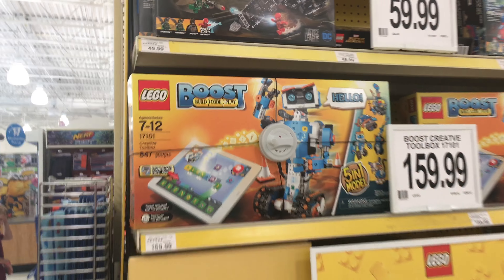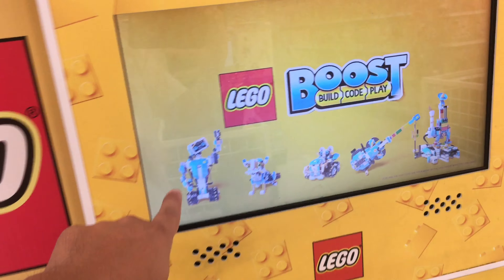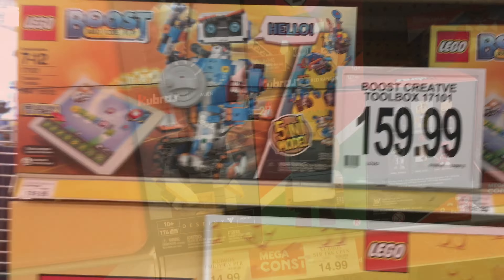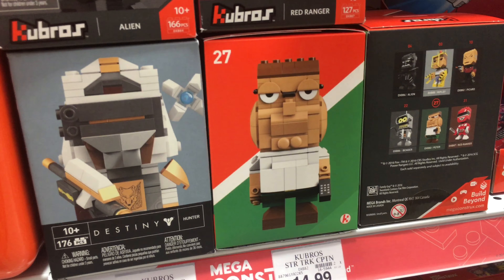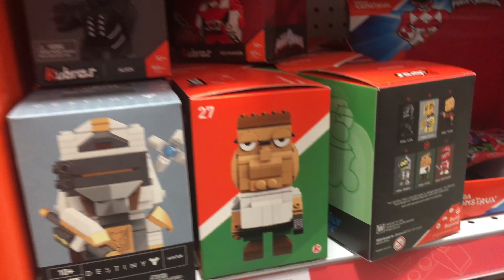This is the new Mindstorm — we want to get this one for Christmas. It's like you can turn them into different kinds of robots. That's cool — build, code, play. Mindstorm. I think this might be Peter Griffin from Family Guy. Yeah, it's Peter Griffin — he looks a little weird though.